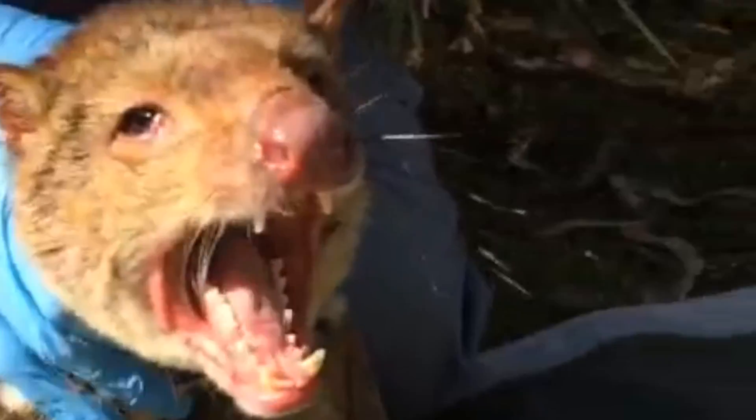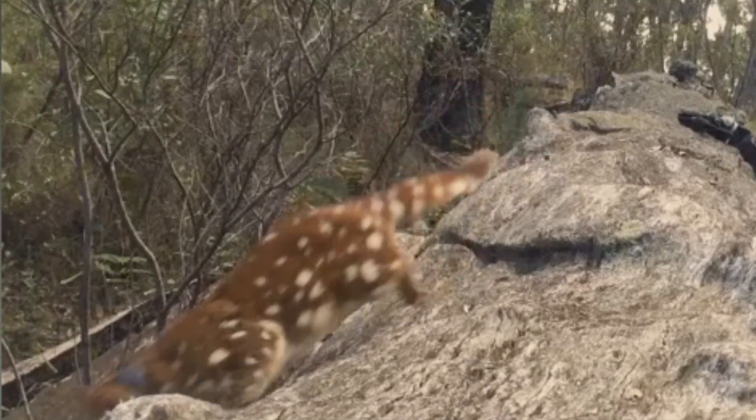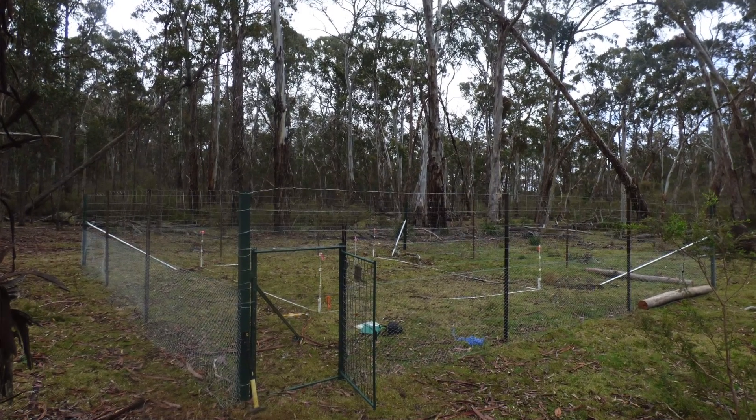By trapping dogs, foxes, cats and quolls, putting GPS collars on them and tracking them through the landscape, we're able to have a look at interactions that we really didn't know much about before now. Some of our work on quolls in particular has shown that they're moving over scales as large as wild dogs, which has real ramifications for how we manage them in agricultural landscapes and in conservation areas like national parks.